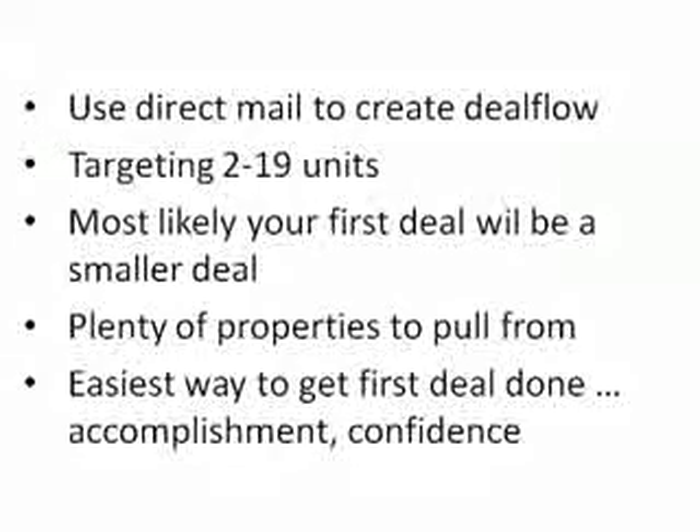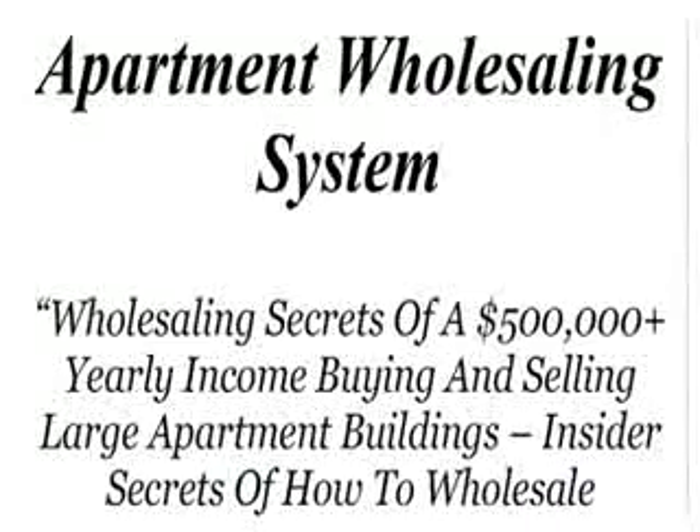As we go through these videos we'll be using the processes outlined in the Apartment Wholesaling System — the e-book and instructional course I've written about how to wholesale apartment buildings. We're looking at the first page of that e-book here, and I mention making $500,000 a year. Something people who buy the book — or are considering buying it — ask is: is that realistic? Can you really make $500,000 in a single year doing these deals?